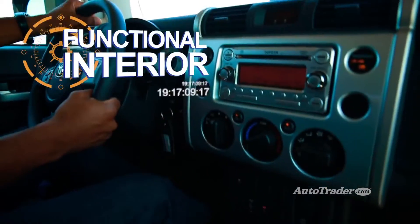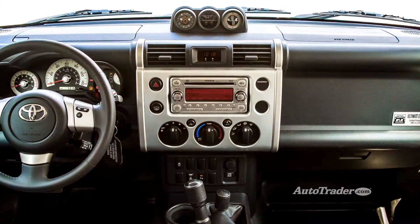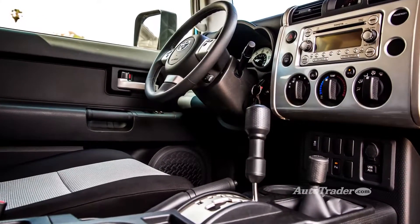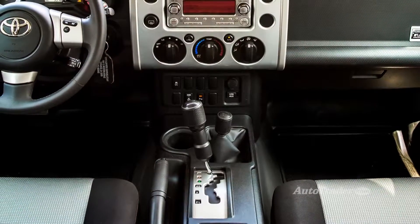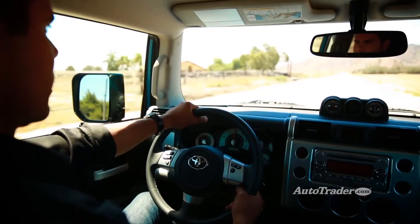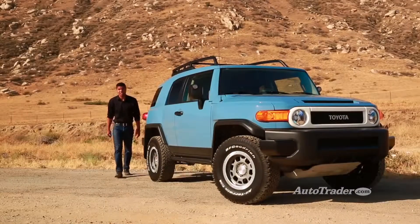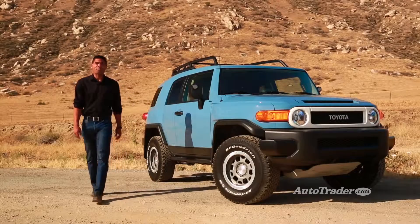Functional interior. The FJ's funky dashboard is all straight lines and oversized knobs, with three auxiliary gauges on top for good measure. But the coolest feature may be the combination of water-resistant upholstery and rubber flooring — whenever it gets dirty in there, just hose it out. It can take the abuse. The FJ is also a great deal at about $28,000 to start. Don't settle for a weekend crossover when you can get the real thing for the same price.